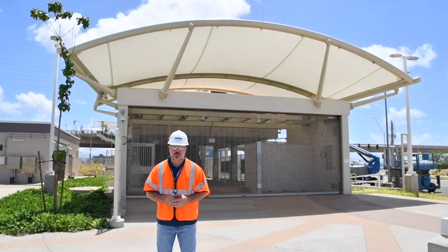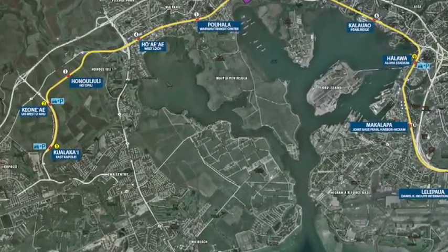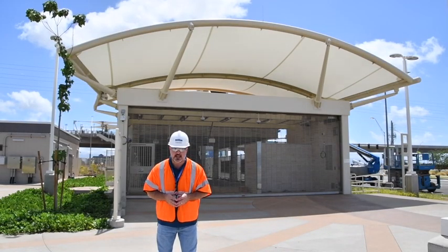Hello, hi everybody. Jai Cunningham with the Honolulu Rail Project. We are going to give you a sneak peek. We are out here at UH West Oahu at Keone Eye Station. This is the second station — if you're going west to east along the 20-mile segment, this is the second stop along the line. We're going to give you a behind-the-scenes look out there in Facebook land.